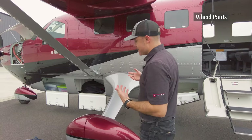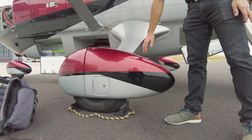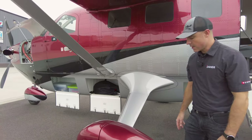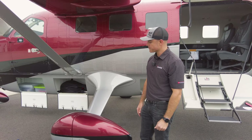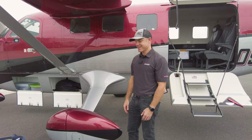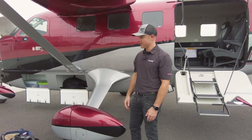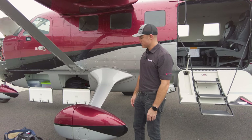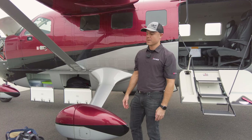Probably the most noticeable thing from the outside is these wheel fairings — some people call them wheel pants. They're on all three wheels. Believe it or not, we got quite a bit of speed out of these. I'll admit that at first I wasn't in love with wheel pants on a bush plane, but after a couple of years of flying the Kodiak 900 with them, I'm a believer now.